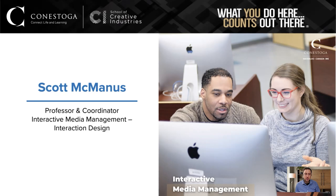My name is Scott McManus. I am the professor and coordinator for the Interactive Media Management Interaction Design Program — quite a mouthful. We tend to focus on the interaction design part of it, as that's the term that circulates around, especially when you look for jobs.